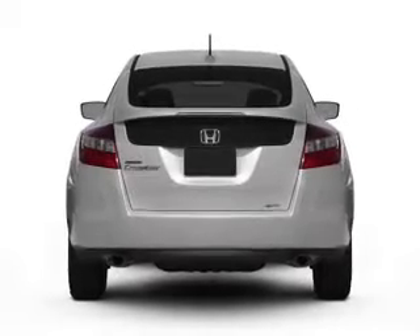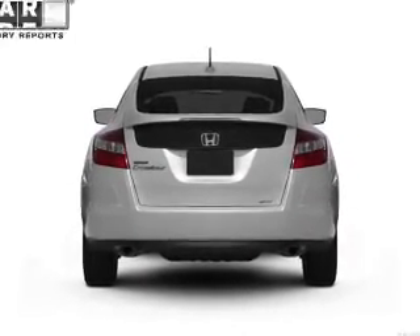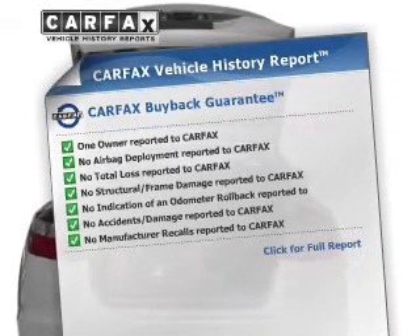The sunroof lets fresh air in. Power and reliability are a great combination, and this vehicle has both. It also comes with a Carfax report, which reduces your buying risk by providing the vehicle's history before you purchase.